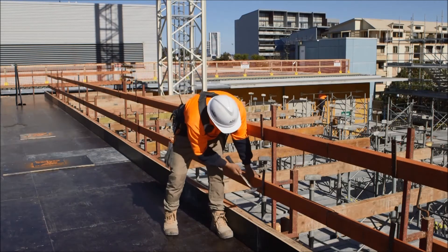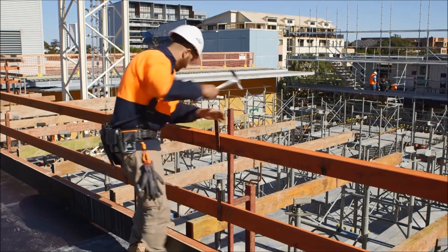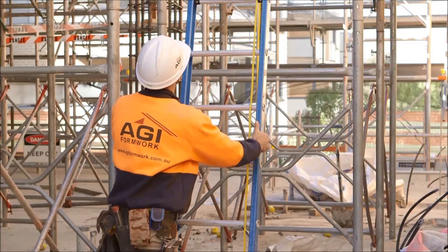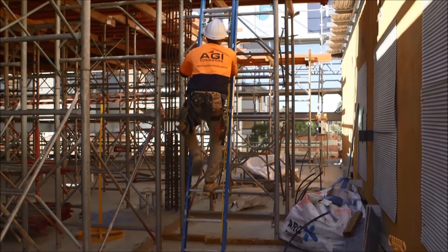Edges around the lift shafts, stairwells and plywood infills are required on the deck and are often neglected. This can lead to unprotected areas where workers can fall. Working in a progressive manner can prevent multiple leading edges and the risk of falls.